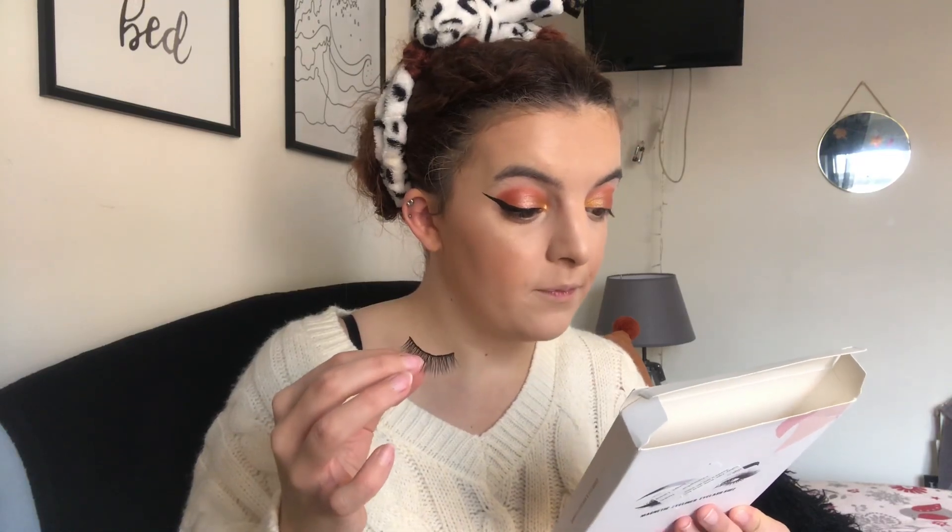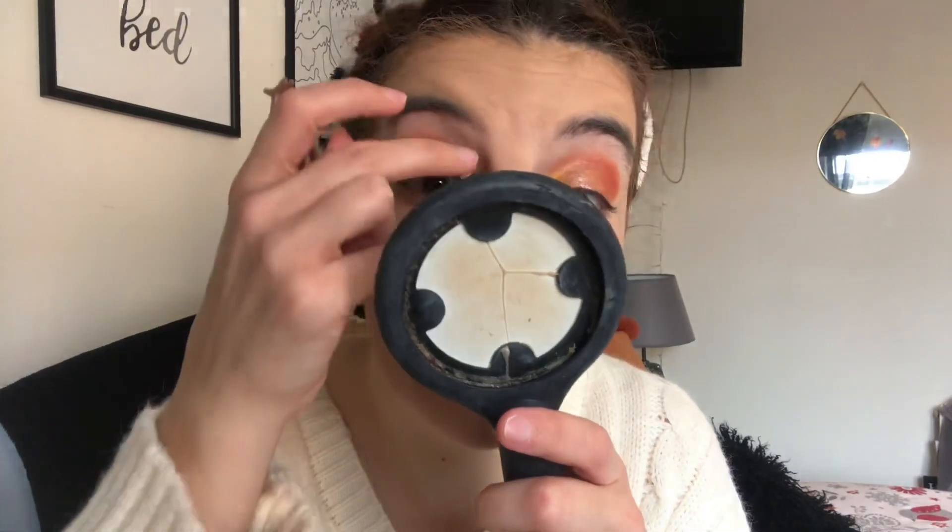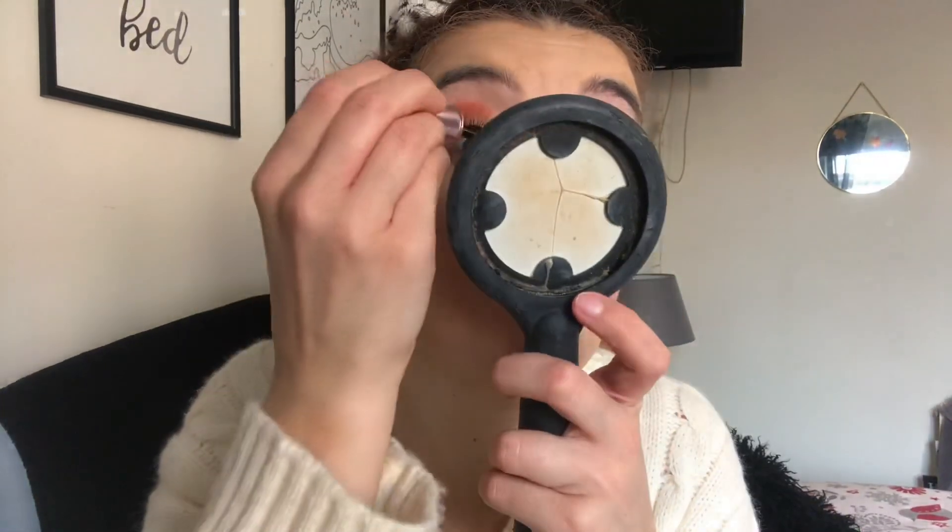I'm going to speed up the eyeliner application because it takes a while and I normally do wings, so I'm not sure if I'll do a wing or not. I'm excited to see if this actually works — if it does, it's genius for less than £10. I'm worried I've left it too long and it might dry. The instructions say to trim the lash to fit your natural eye, then place it above your real lashes and let the magnet connect to the eyeliner.